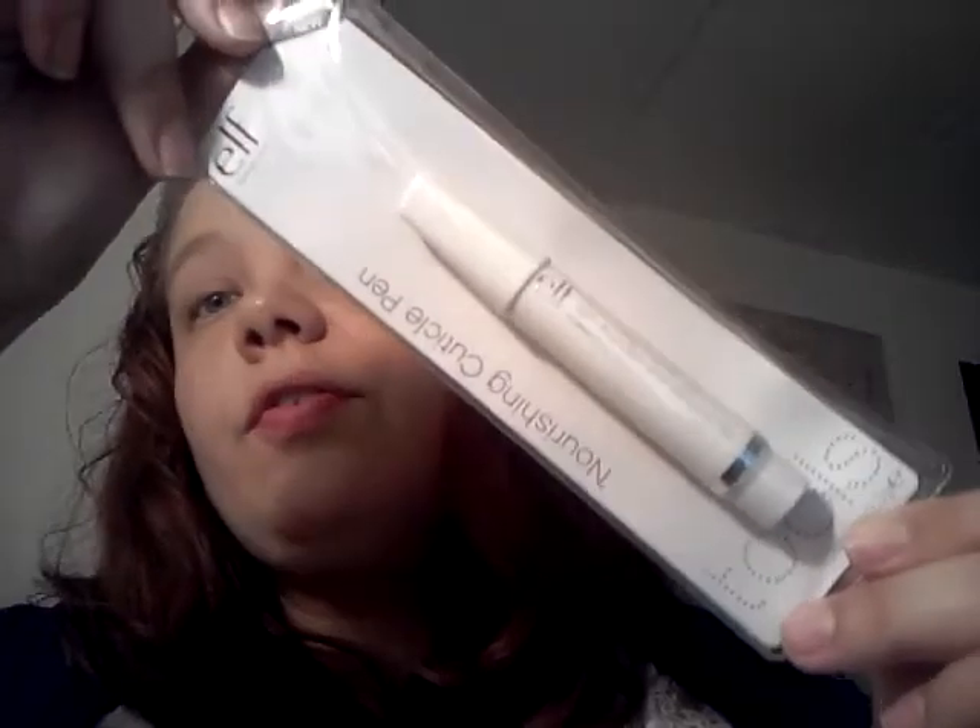I also picked up the Elf Nourishing Cuticle Pen. My cuticles are always kind of dry — you can see — and always in need of some serious help. So I can't wait to try this. Hope it works out.